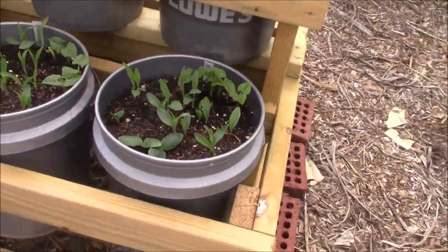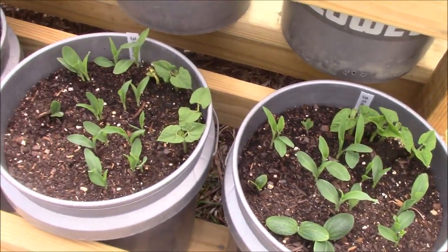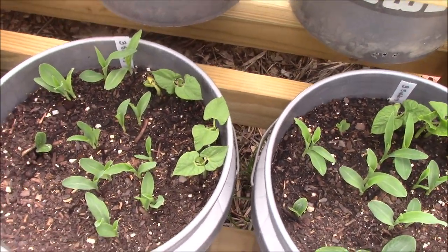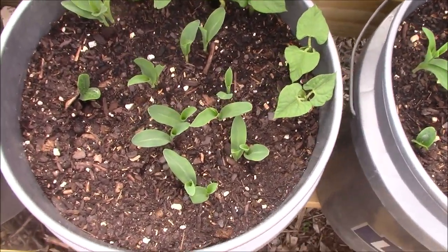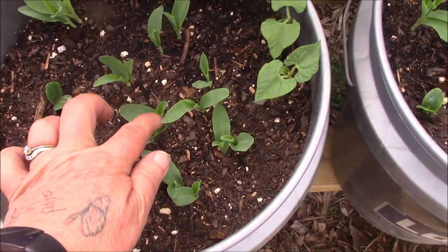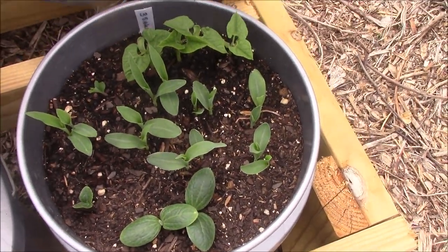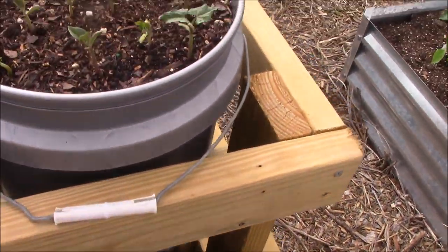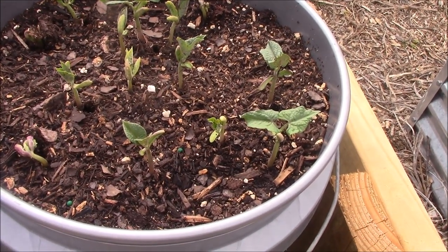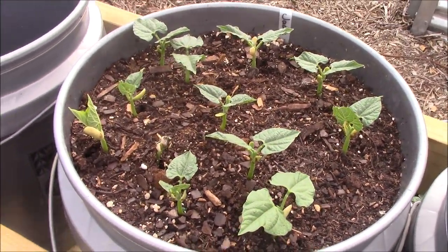Come over here to the bucket garden. I took video of these guys just two days ago — you can see how big they've gotten. Those are the three sisters, and there's the first squash up in that bucket. All the little corn and beans are up, and I think just about everybody's up in that one. There are the rock door beans and the jade beans.